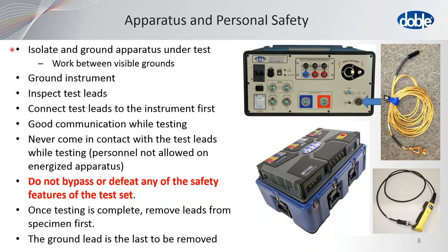Once testing is complete, remove the leads from the specimen first. If there's any situation where you don't need a lead, remove it from the transformer, put it down on the ground, and then disconnect it from the test set. The ground lead should be the last one to be removed. This is a picture of the ground lead and the connection for the ground in the M4100, and this receptacle is for the ground lead for the M7100.